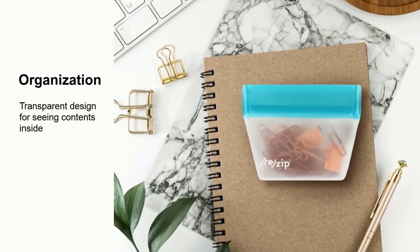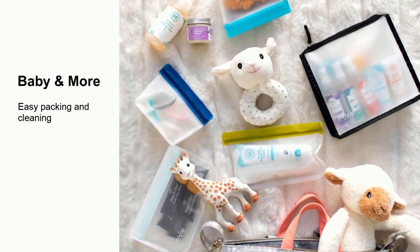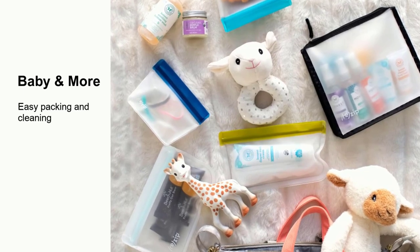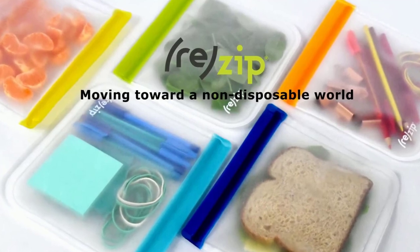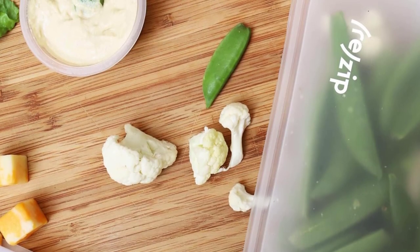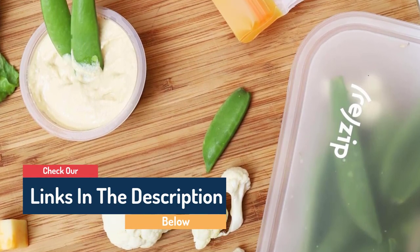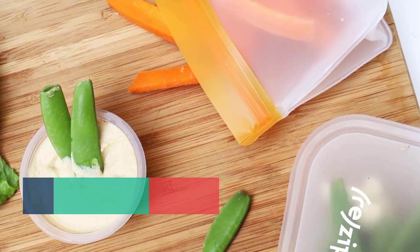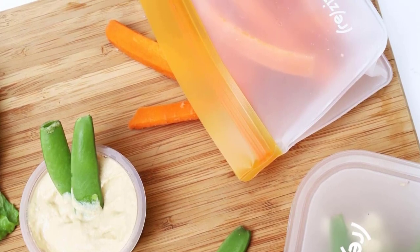The 2-cup bag can hold 4 sliced bananas, electronics and power cords, and more leftovers. The snack bag can hold 3 hard-boiled eggs, croutons that stay crunchy, and dressing for a salad. Easy to clean: hand wash is recommended for best results — add a drop of dish soap with water to your bag, seal it up and shake it around, then rinse thoroughly. Rezip bags are top-rack dishwasher safe on a standard setting. Note: Rezip bags are not intended for use in microwaves, sous vide, or in high heat. Make sure all hot foods have cooled before storing.